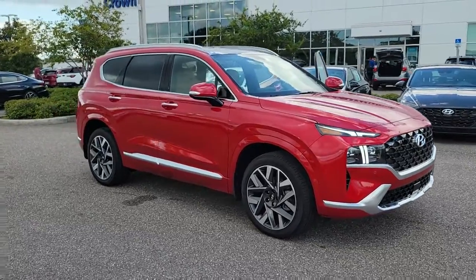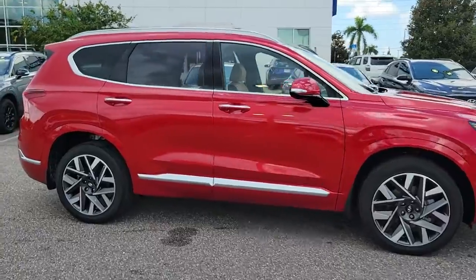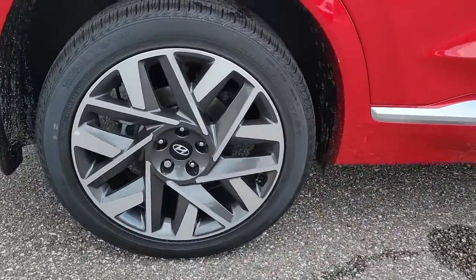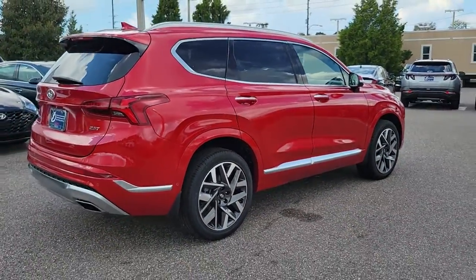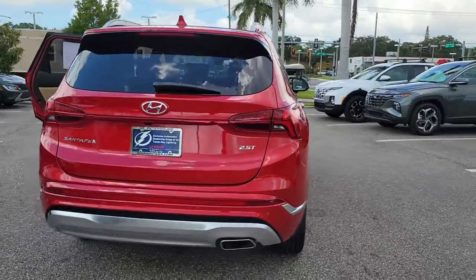You just found the 2023 Hyundai Santa Fe. Here's a stylish, family-friendly Hyundai Santa Fe. With bold modern looks, standard infotainment, and the latest safety features, this spacious, versatile mid-sized crossover infuses every drive with comfort and confidence.